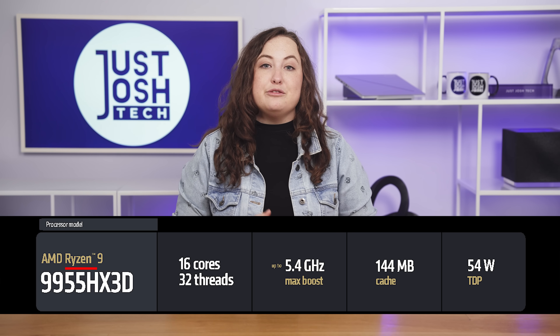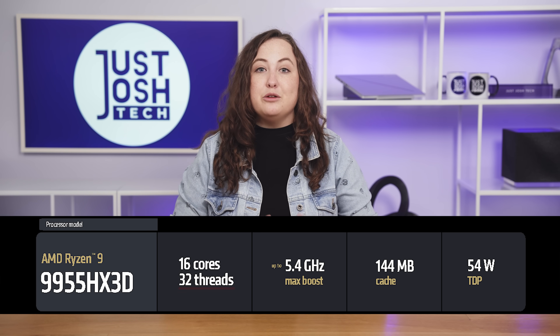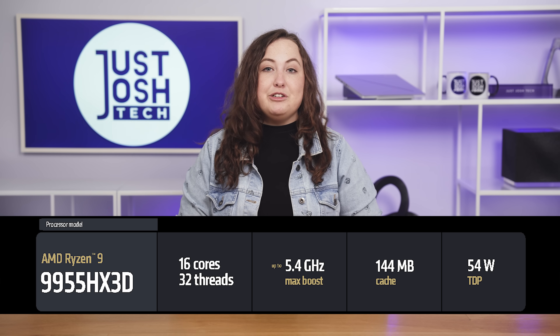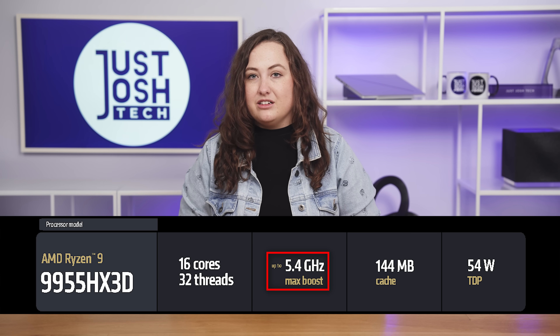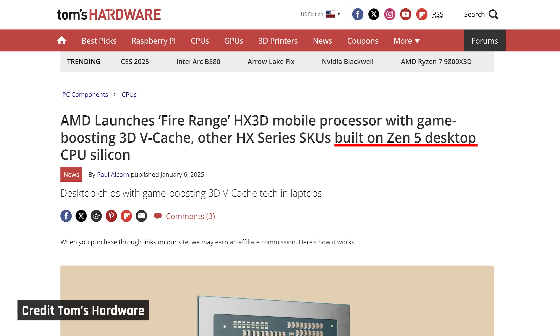Anyway, the highest-end Ryzen 9 9955 HX3D has 16 cores and 32 threads, a whopping 144 megabytes of 3D vCache designed for gaming, and it reaches a max boost of 5.4 gigahertz. AMD claims this is the world's best gaming and content creation mobile processor, which would be interesting if it proved true in our testing. If you're wondering why they followed desktop naming conventions instead of incrementing in the 300s, that is because this is meant to be a pared-down version of their newest desktop processor.